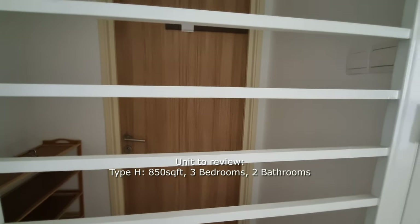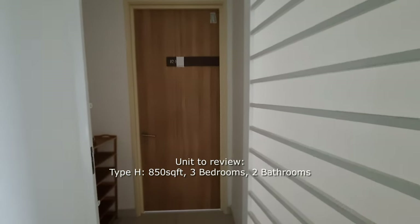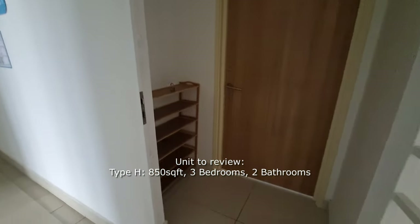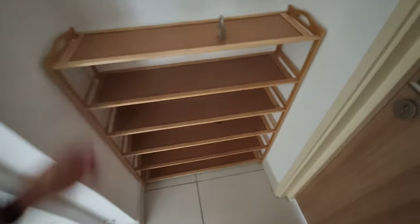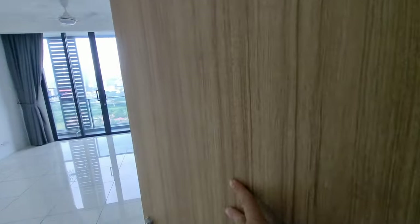This unit we're reviewing is 850 square feet — a three-bedroom, two-bathroom unit. There's a good amount of space for your shoe cabinet, and this is a simple one the owner has put in. This unit, by the way, is for rent or for sale — either one. If you're interested, you can reach out to Jack; his contact is below in the description.